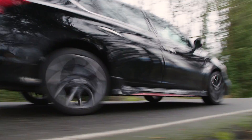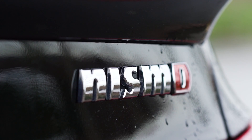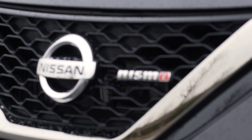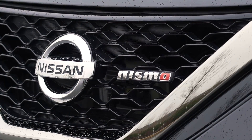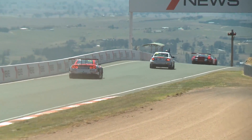If you're into the sport compact scene, you've no doubt heard of Nismo. Nismo stands for Nissan Motorsports and it's the performance tuning division of Japan's third largest automaker. Originally conceived to support Nissan's worldwide racing efforts, Nismo now produces some of the hottest street cars on the market.